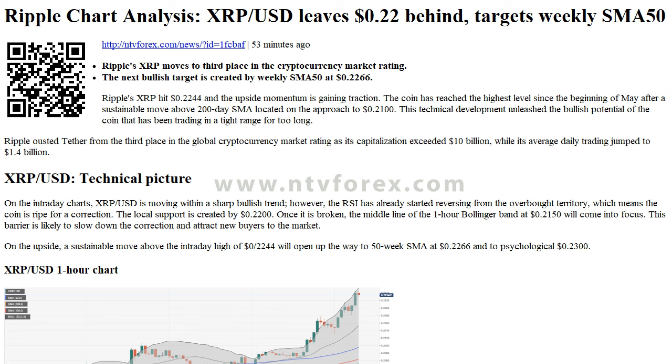The local support is created by $0.2200. Once it is broken, the middle line of the one-hour Bollinger Band at $0.2150 will come into focus. This barrier is likely to slow down the correction and attract new buyers to the market.